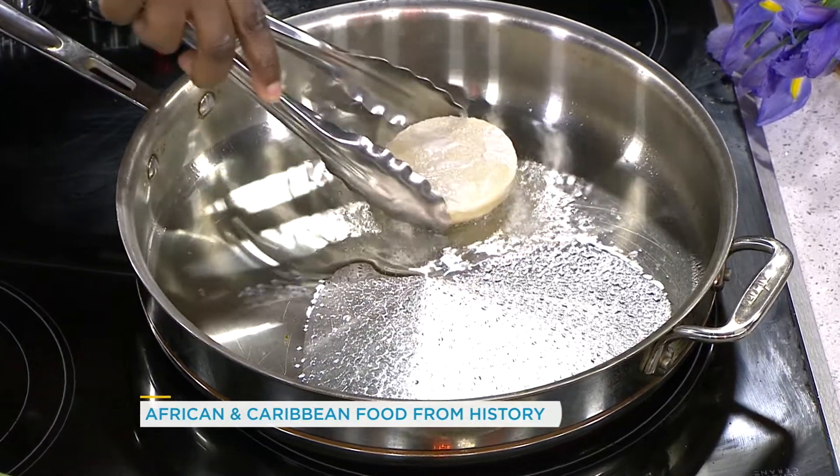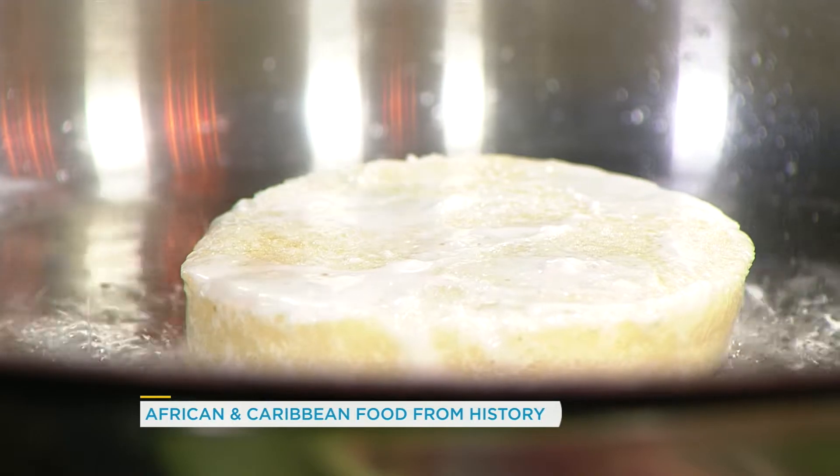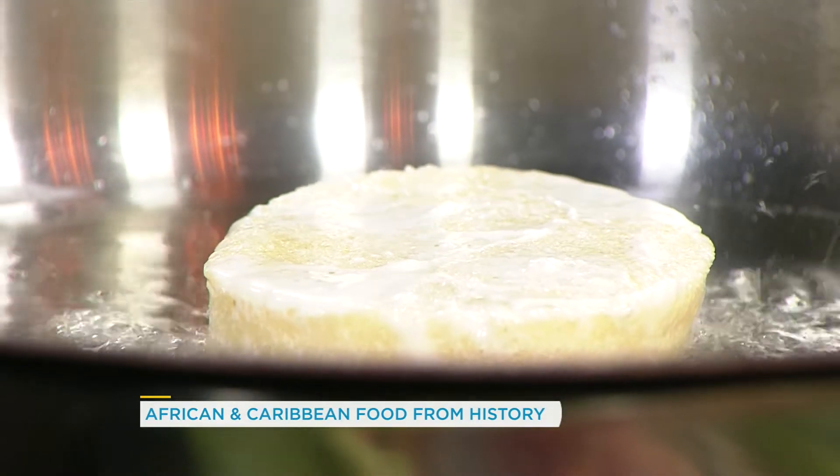And you basically want to cook this for about three to four minutes per side, to your discretion. And after that's done, what do you put on top? Pickled vegetables? Escovitch. This is the famous Escovitch fish from Jamaica.